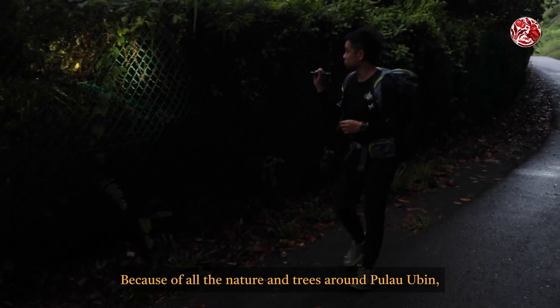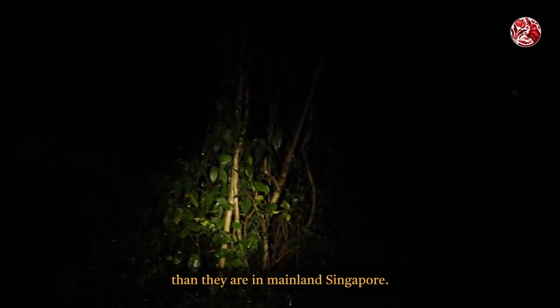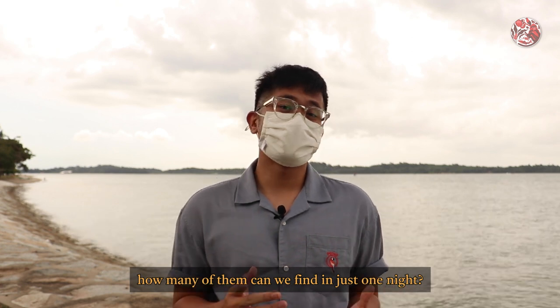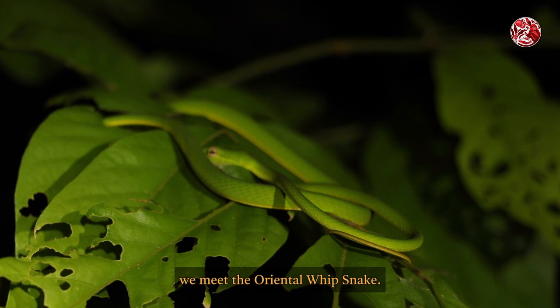Because of all the nature and trees around Pulau Ubin, snakes are much more commonplace here than they are in mainland Singapore. With at least 28 species of them slithering around on this island, how many of them can we find in just one night? Well, in just the first hour, we meet the Oriental Whip Snake.